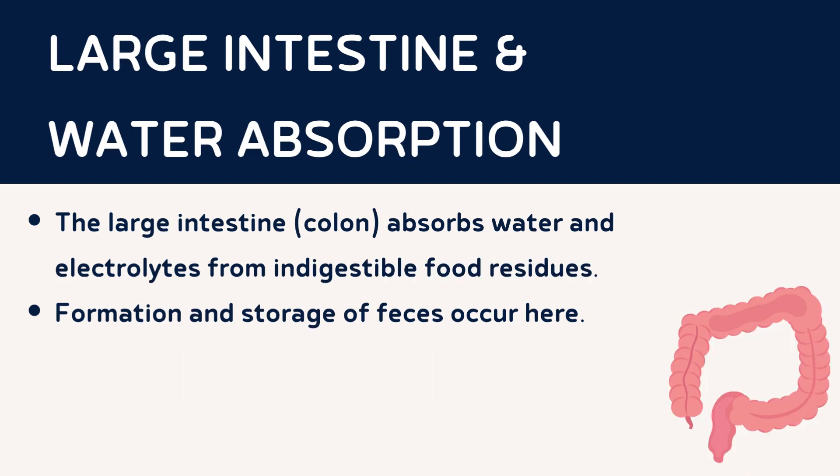As food continues its journey, the remaining indigestible substances move into the large intestine, also known as the colon. Here, the main function is to absorb water and electrolytes from the indigested food, creating a more solid waste product called faeces.